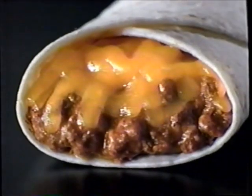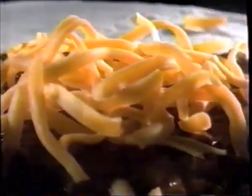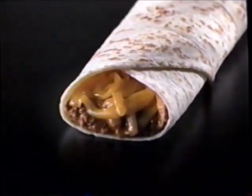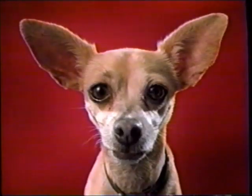Feast your eyes on the mega chili cheese burrito from Taco Bell. We took the chili cheese burrito with seasoned beef and zesty chili and piled on even more warm, melted, shredded cheddar cheese — all wrapped up in a soft flour tortilla. And right now they're just 99 cents each, so you can afford to share some with a friend.